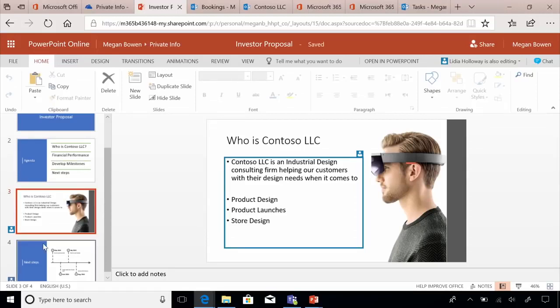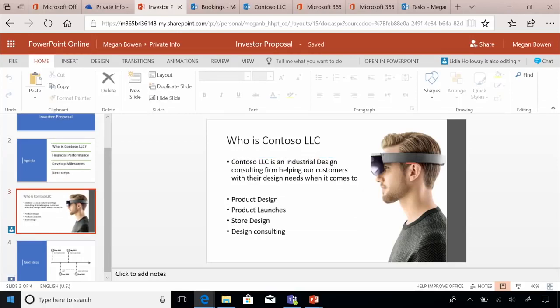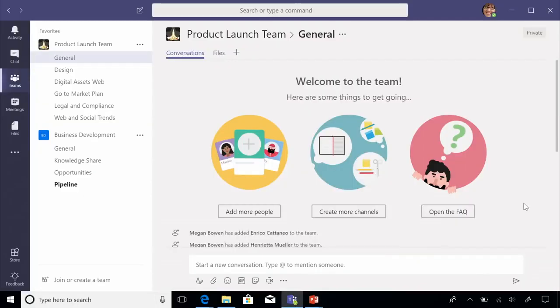Microsoft 365 Business includes powerful co-authoring capabilities that let you simultaneously co-author with colleagues, suppliers, and even customers. Here you see Lydia editing the deck along with Megan. Now that Lydia is working on the deck Megan created, Megan then heads to Teams to keep track of a product launch her team is working on. Microsoft Teams is ideal for when you're working in a group — typically, keeping track of various email threads and documents in a group gets hard, and documents get scattered.